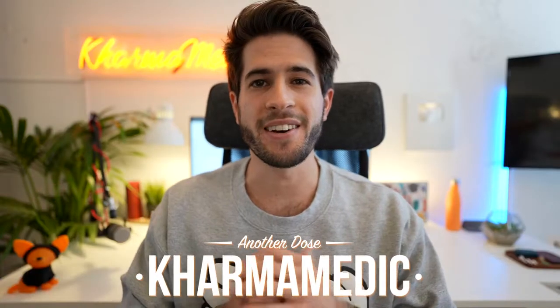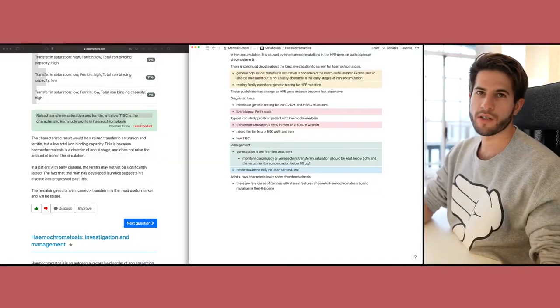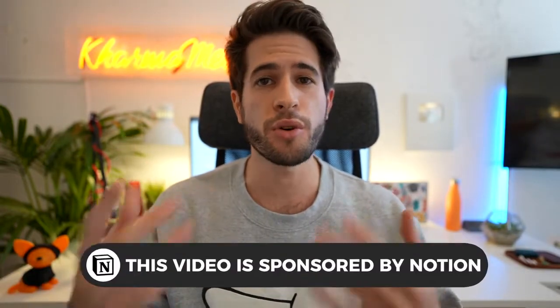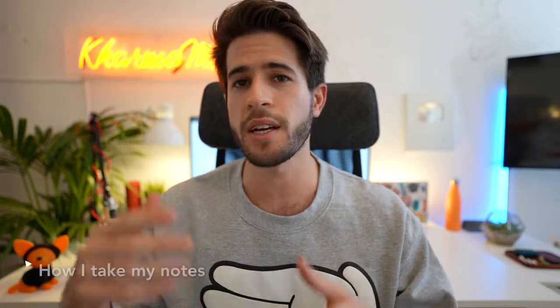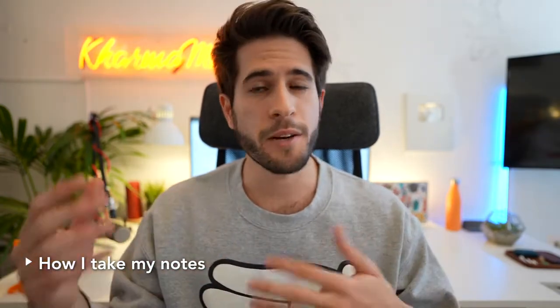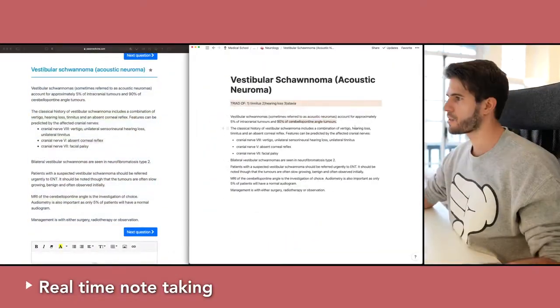What is up guys, Karma Medic here, and welcome back to another dose. In today's video I want to talk about how I take my notes as a fourth year medical student studying at King's College London. I've realized this has changed quite a bit as I've progressed through medical school. I'm going to break this video into two parts: first, explaining my note-taking method and why it's valuable, and second, running through some real-time live examples.